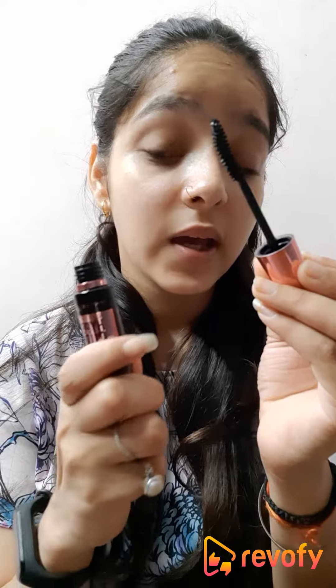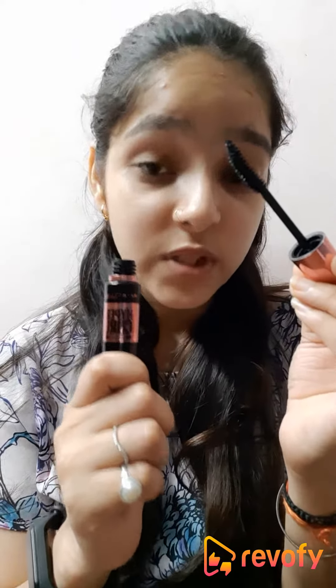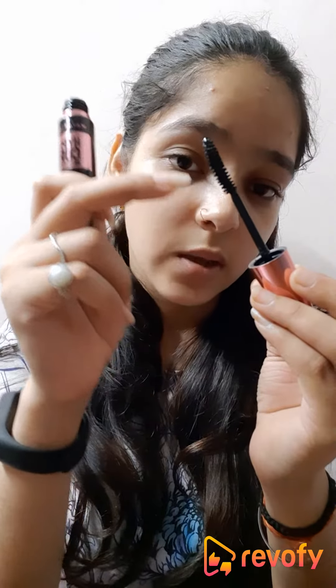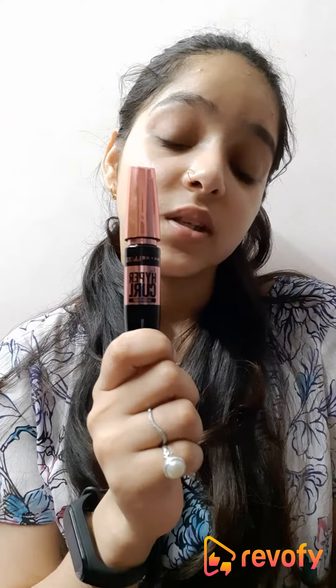It has a broad stick which is thick — that's a good thing, because the broad stick picks up a good amount of mascara from the bottle. The design of the stick is also a bit curved, which is mainly made to make your lashes a bit curly. The consistency is really good in this product; it doesn't make lashes sticky and there's no clumping either.